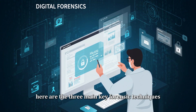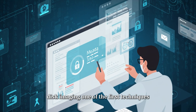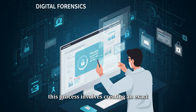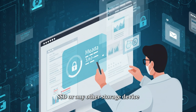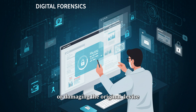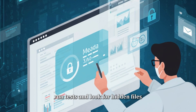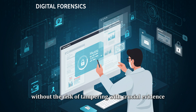Here are three key forensic techniques. First, disk imaging — one of the first techniques used in digital forensics. This process involves creating an exact bit-by-bit copy of a hard drive, SSD, or any other storage device. This is crucial because it allows forensic experts to analyze the data without ever altering or damaging the original device. By working from the image, investigators can freely examine data, run tests, and look for hidden files without the risk of tampering with crucial evidence.